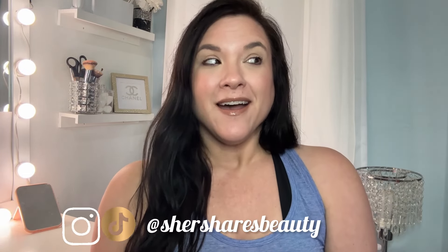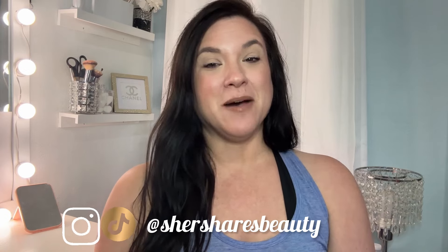Hey friends, welcome back to the channel. I am Cher. I have yet another ColourPop unboxing for you guys. So recently I did the palette bundle where you get three nine-pan palettes for $15. It's back again, and I saw that it's there again — the palette bundle, three for $15 — and I went for it. So we're going to unbox it today.